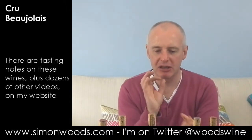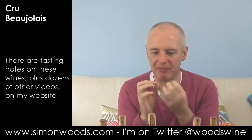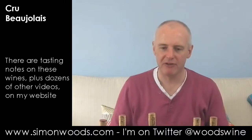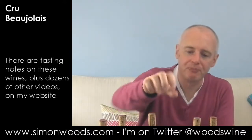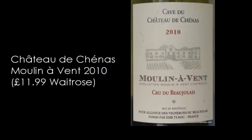There are bits of it I like, but that slight fizz and that slight meatiness makes me wonder whether there's something going on there that shouldn't be. I prefer the previous two. Wine number four — this is Caves du Château de Cheynas, but it's their Moulin-à-Vent 2010.